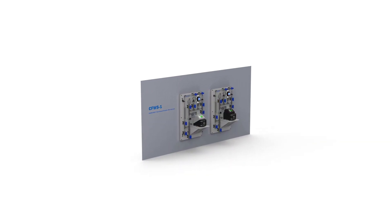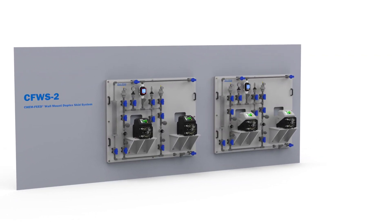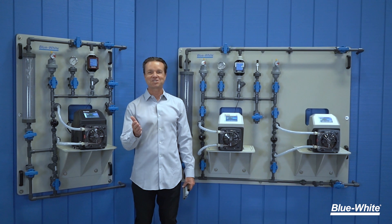We offer two versions of the ChemFeed wall skid: a single pump and a dual pump configuration.